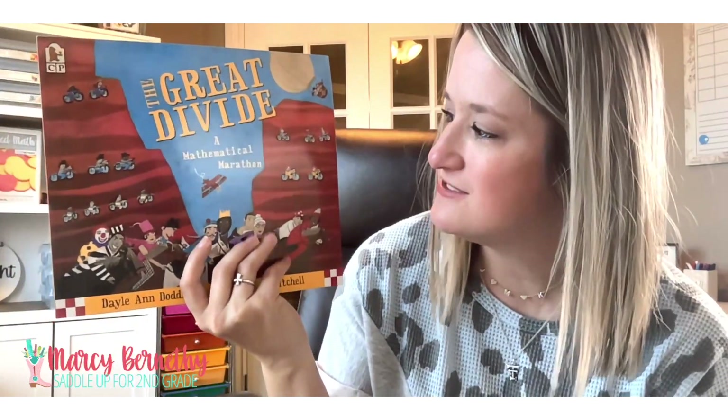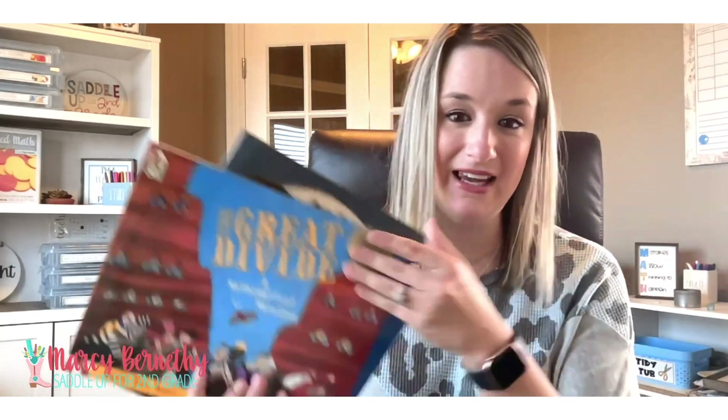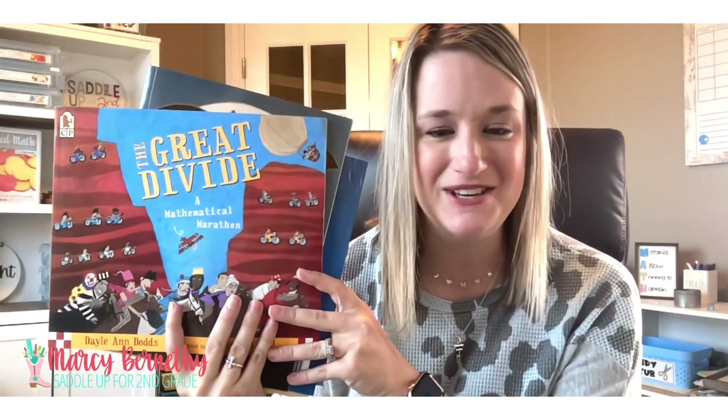It's called The Great Divide: A Mathematical Marathon by Dale Ann Dodds. If you are looking for more recommendations, head on over to the description of this video — there's going to be a link to my blog post where I share 15 different books for teaching multiplication and division, and you can find links to all of these books as well. I hope you found this helpful. Don't forget to hit that subscribe button below and I will see you guys in the next video.